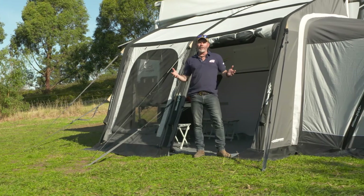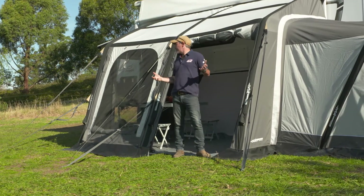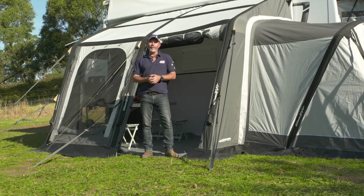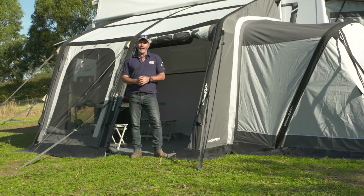The Orbit Air Annex is revolutionising caravans because it's just so easy to put up. To find out the entire range and all the features, head over to orbitairtech.com.au.